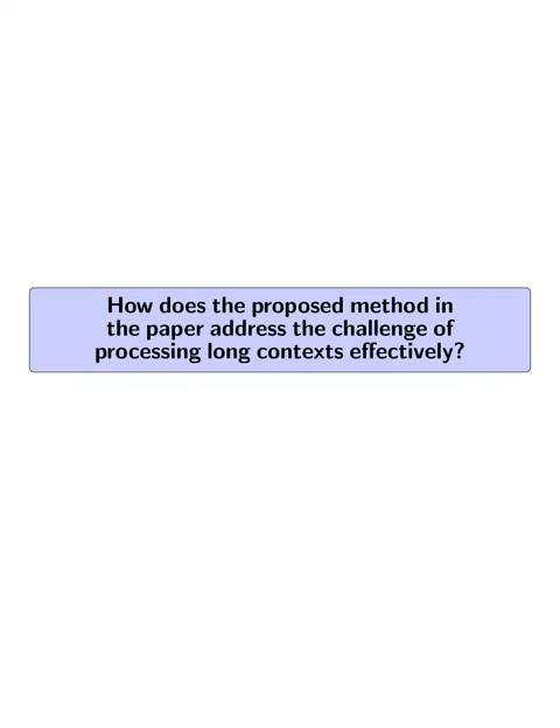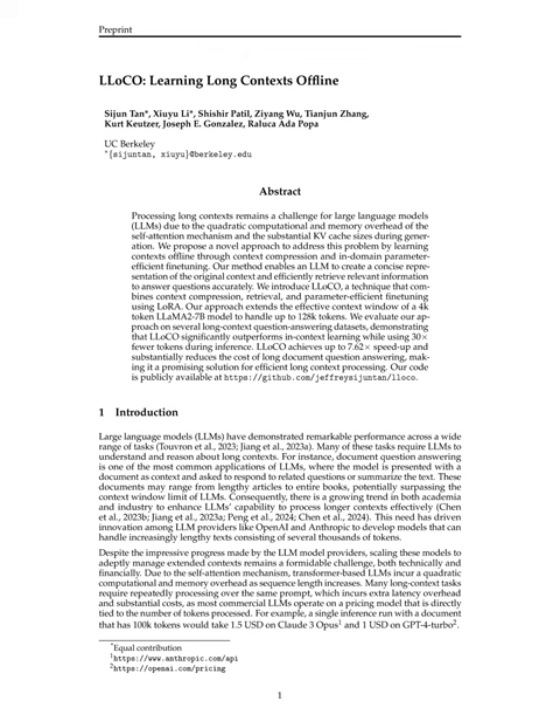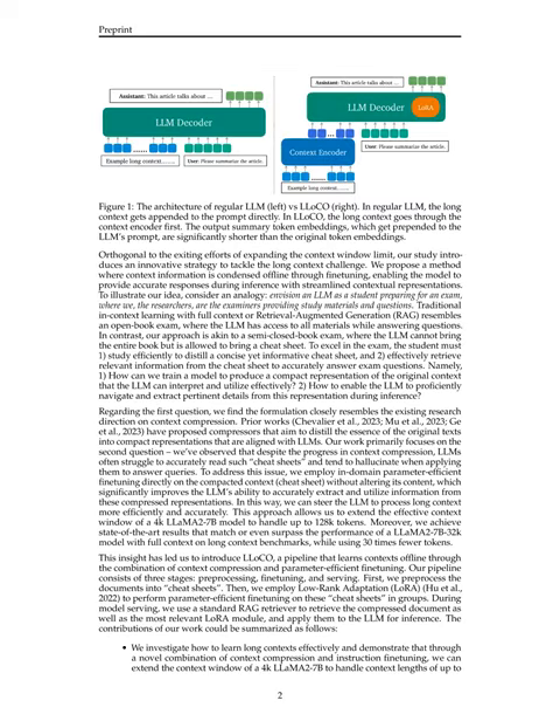How does the proposed method address the challenge of processing long contexts effectively? The proposed method introduces a novel strategy that combines context compression and parameter-efficient fine-tuning. It involves condensing context information offline through fine-tuning, enabling accurate responses during inference with streamlined contextual representations. This approach is likened to a semi-closed book exam, where the model is provided with a concise cheat sheet of the original context to interpret and utilize efficiently.